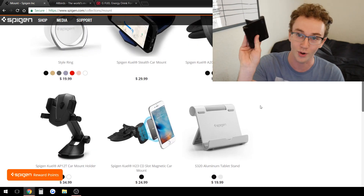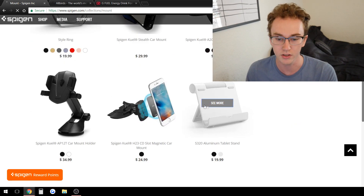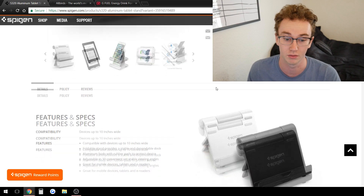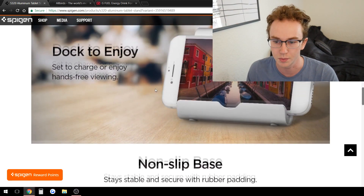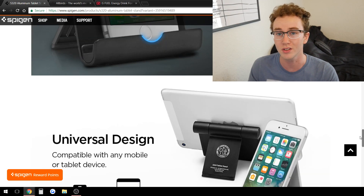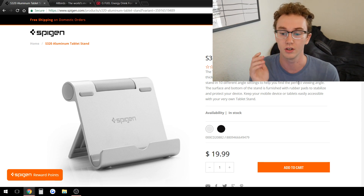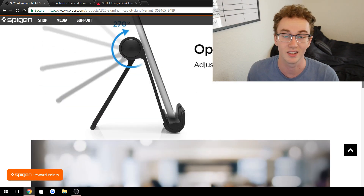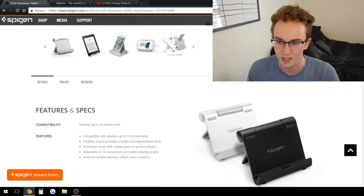That goes to show how many products companies copy from one another with different branding. Popular products obviously sell well. You could sell this type of stuff on your store as long as your branding is really nice. On their product page, they have a nice description — they even have a full features and specs section. If they're driving traffic directly to a specific product, this is why people buy. They're really convincing someone to buy. A lot of you guys just leave the default AliExpress descriptions instead of creating a nice custom sales-focused description.